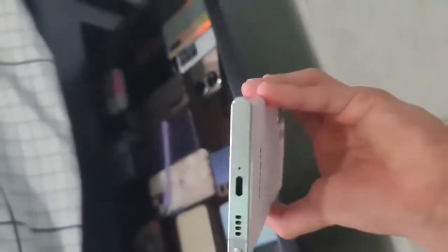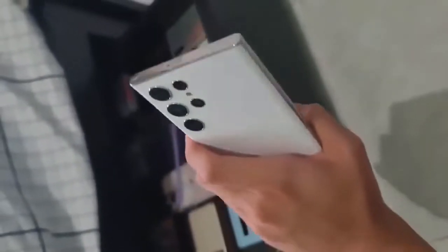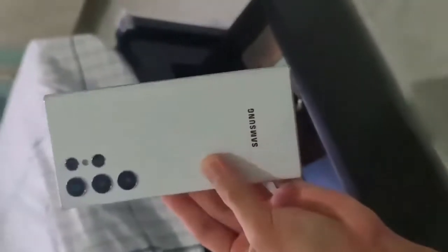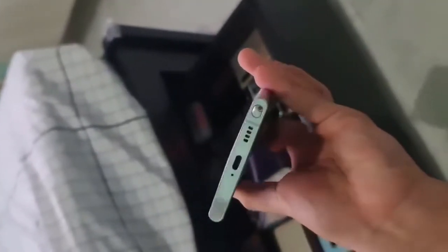It is not clear if this is for both the front and back or just the front. A month ago, the leaker did say that all three S22 models will have glass backs, but even if they use an older edition of Gorilla Glass for the rear panel, it will still be an upgrade over the S21 and S21 Plus, which received plastic backs. The S21 Ultra did have Victus on both sides.